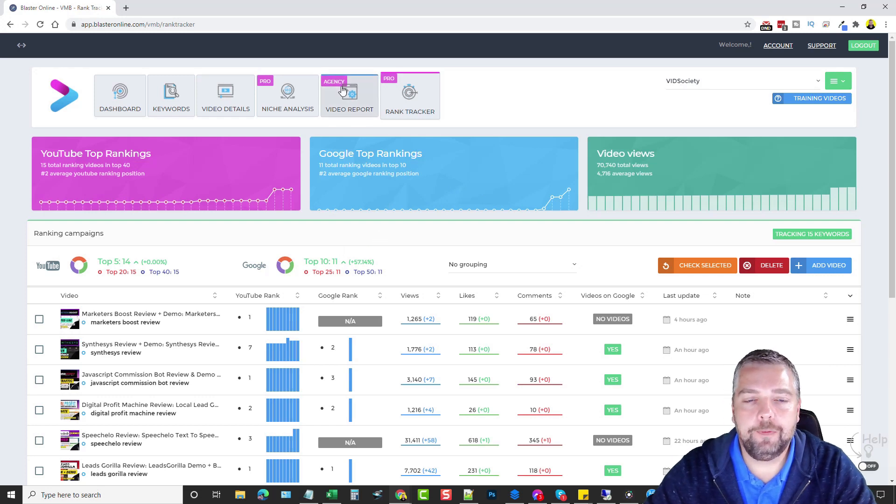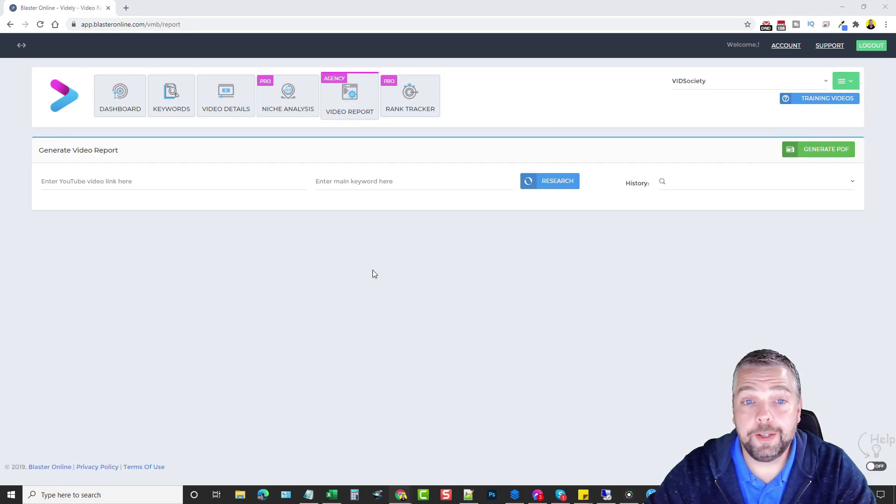Moving on to the last feature: if you have the agency version you can create Video Reports. I absolutely love this feature — not just for clients but for my own videos too. Let me show you why. Click on Video Reports.